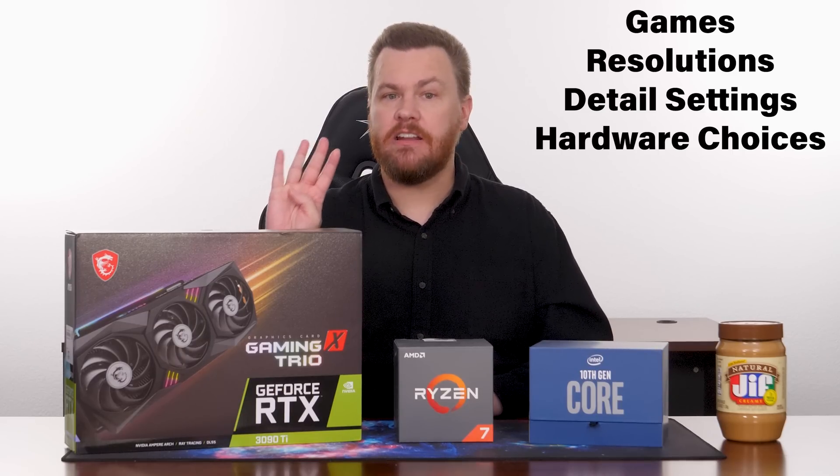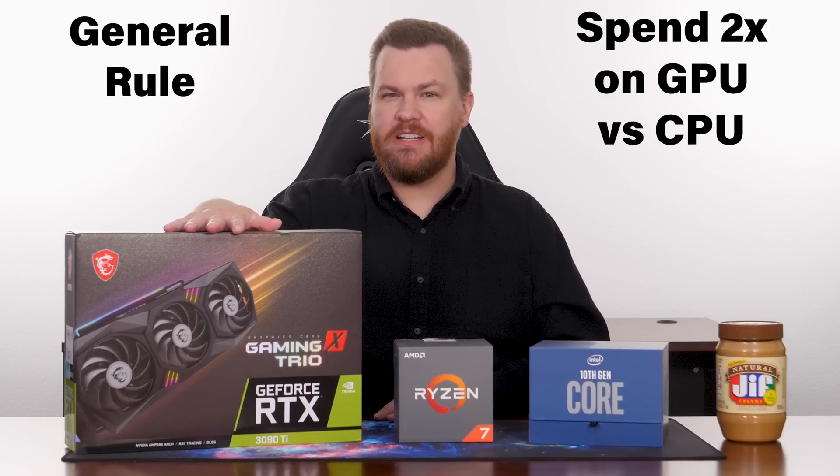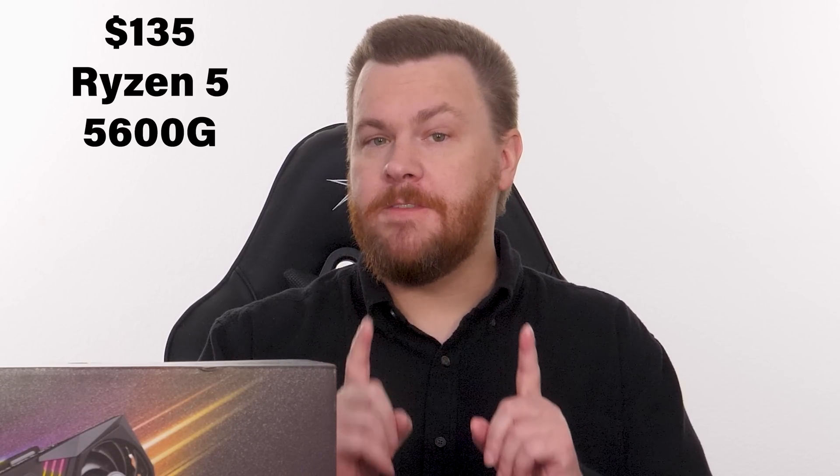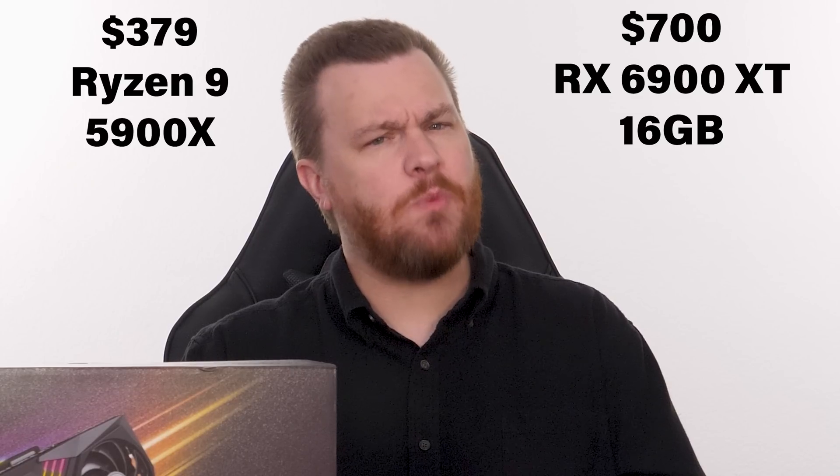Somewhere in the middle, the CPU and GPU cross over which one is bottlenecking the other, and that spot will change for different games, resolutions, detail settings, and hardware choices. There is no universal answer of X bottlenecks Y. However, as a general rule, spending twice whatever your CPU costs on your GPU is a pretty safe bet, so long as they come from the same era. For example, if you buy a $135 Ryzen 5 5600G, then a $250 RX 6600 makes a lot of sense, but a $700 RX 6900 XT does not. Likewise, if you buy a $370 Ryzen 9 5900X, then anything less than a $700 RX 6900 XT is wasted on that CPU. This is a general guideline — exceptions will exist, but it's a good starting point.